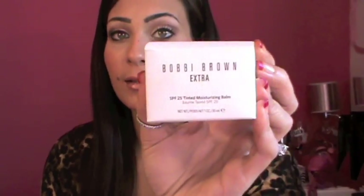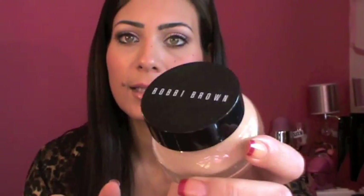Also from Bobbi Brown, I picked up the Bobbi Brown Extra SPF 25 Moisturizing Balm — basically a tinted moisturizer. I got mine in medium to dark tint and I'm so impressed. It's a very nice consistency, very easy to blend. The only downside is it's light coverage, not medium or full, but it gives a very nice glowy look. I'm saving this for my honeymoon.